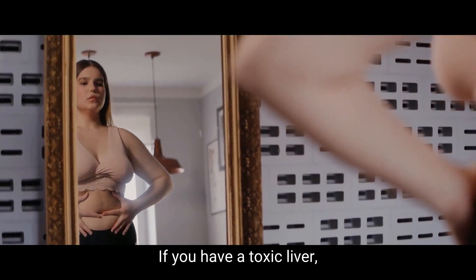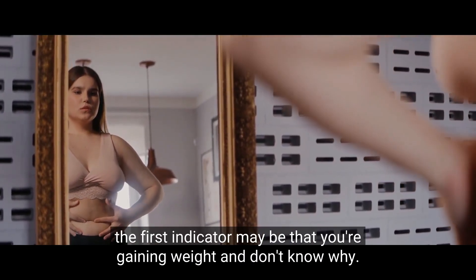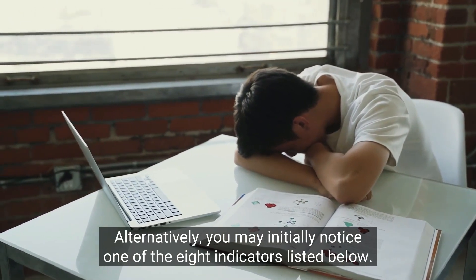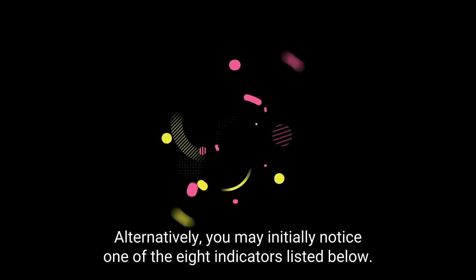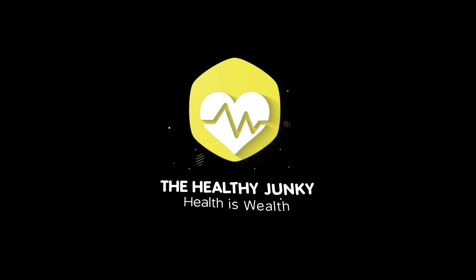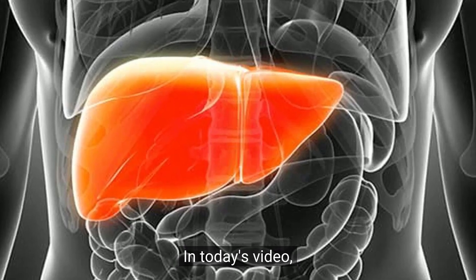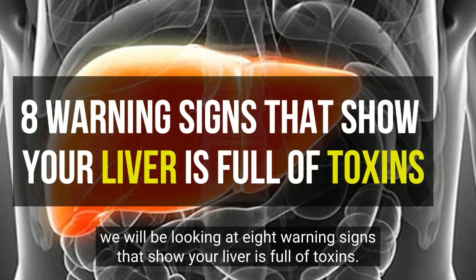If you have a toxic liver, the first indicator may be that you're gaining weight and don't know why. Alternatively, you may initially notice one of the eight indicators listed below. In today's video, we will be looking at eight warning signs that show your liver is full of toxins.